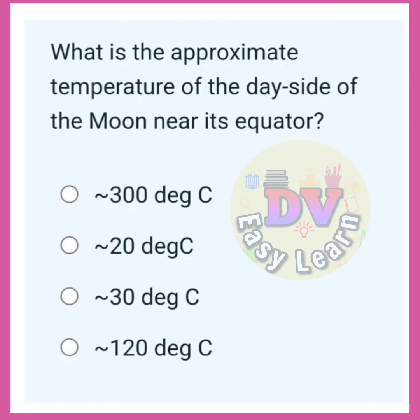What is the approximate temperature of the day side of the moon near its equator? Correct answer: 120 degrees Celsius.